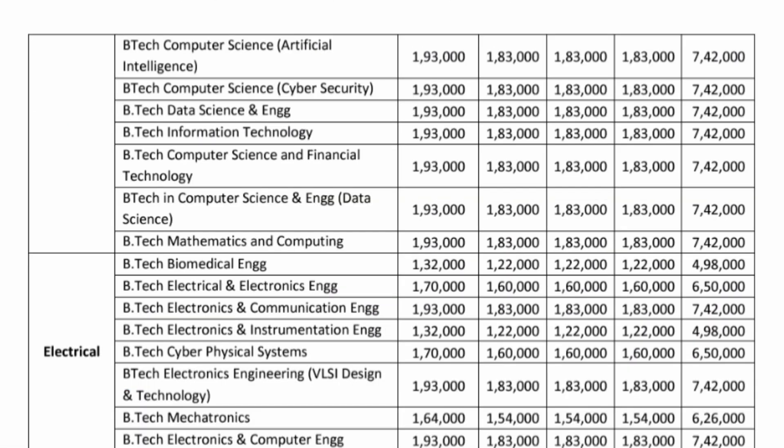Other computer branches are again the same — 1,93,000 for the first year and 1,83,000 onwards for all other years, so total fees for all branches of computer will be the same 7,42,000. For electrical branches — biomedical, electrical, and all electronics related branches — different fees apply: 1,32,000 for biomedical, 1,70,000 per year for electrical and electronics, and 1,93,000 for ECE. You can check mechatronics, electronics and computer branches on your own — total will be either 6,50,000 or 7,42,000 depending on the branch selected.